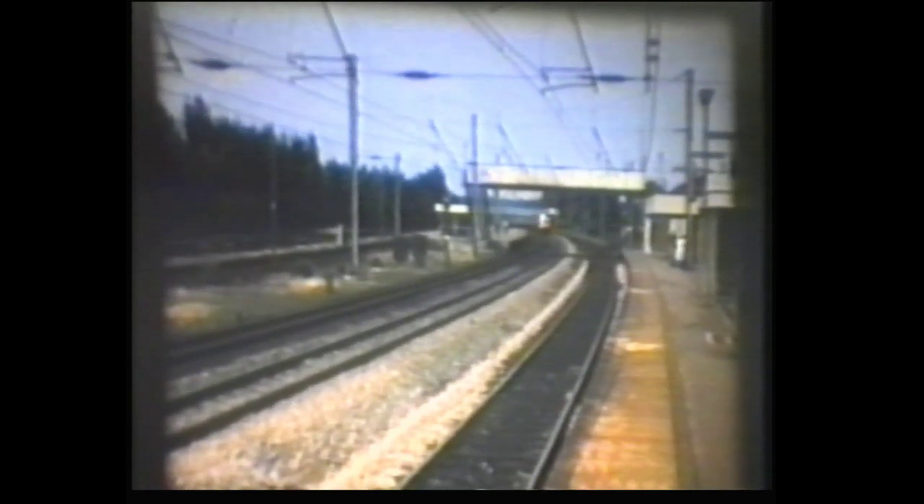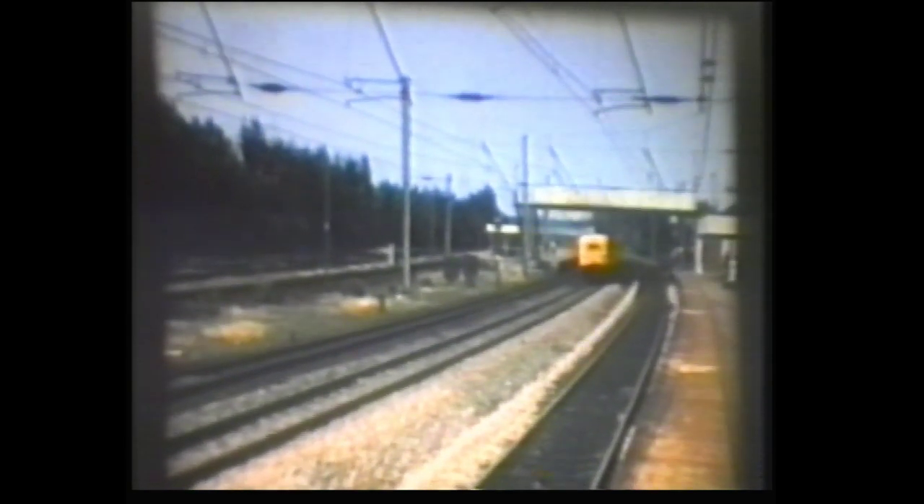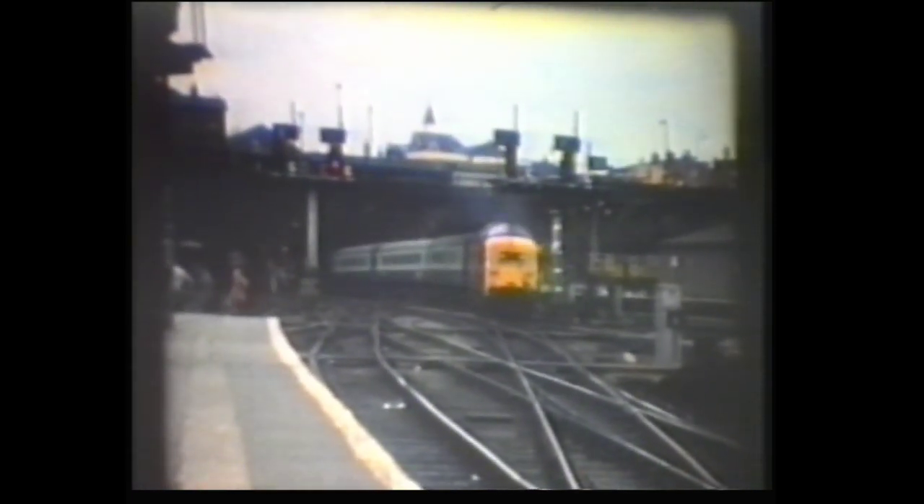Deltic number 55007, Pinza, on the East Coast Main Line at Hatfield. Earlier we saw Meld at Grantham. Here she is again, much later into her career, at King's Cross.